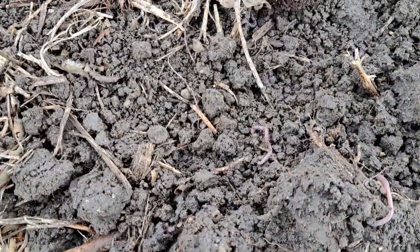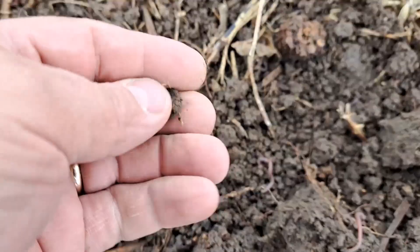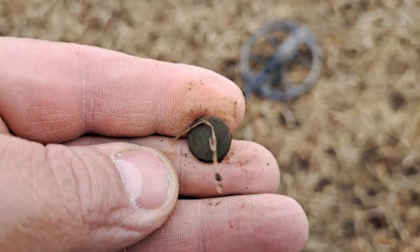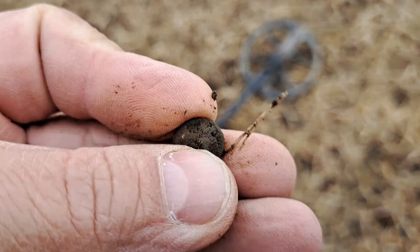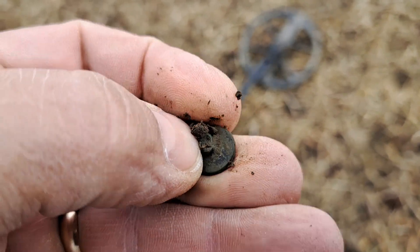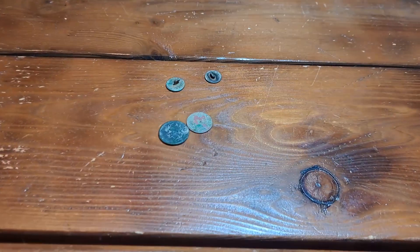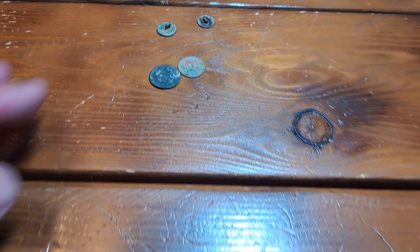Been tough going. We did finally find a cuff button over here at this site — there's been a few things here and there, but it's been slow. Lots of targets, just not a lot of good ones. There it is — bent-over shank, we'll take it. Cuff button.